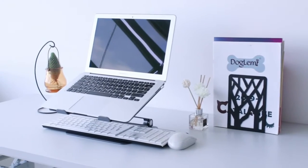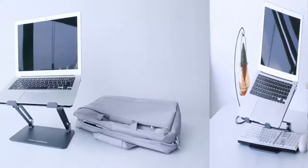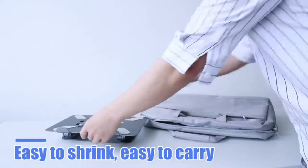The adjustable laptop stand for desk elevates your laptop screen to a perfect eye level, helping to reduce neck and shoulder pain, back pain, and eye strain, and promotes proper posture while sitting.